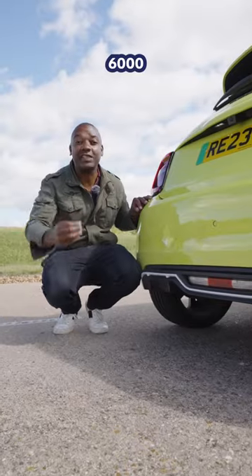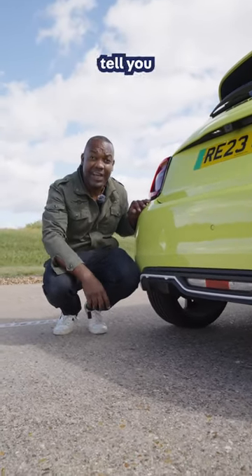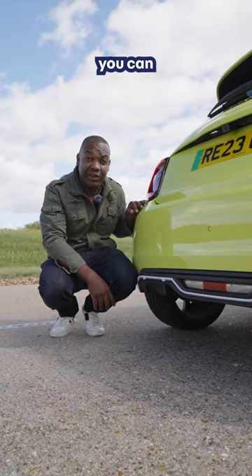Apparently it took a team of people 6,000 hours to come up with this noise. What do you think of it? I'll tell you what I think — luckily you can turn it off.